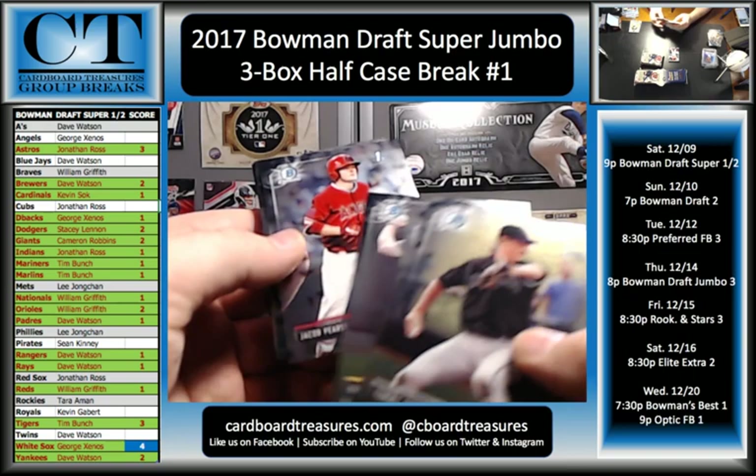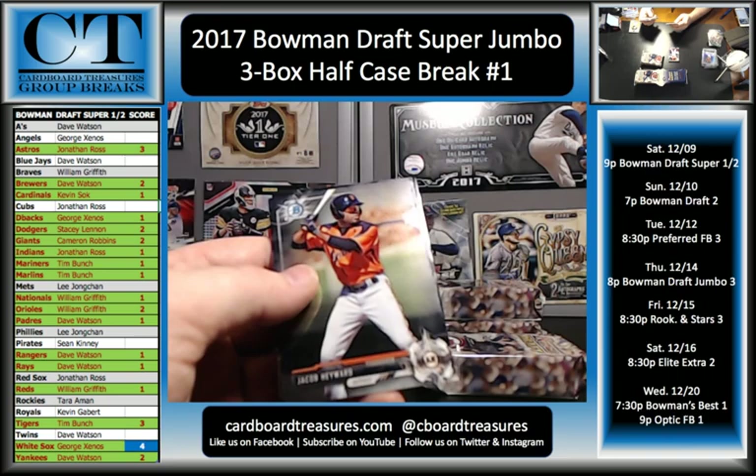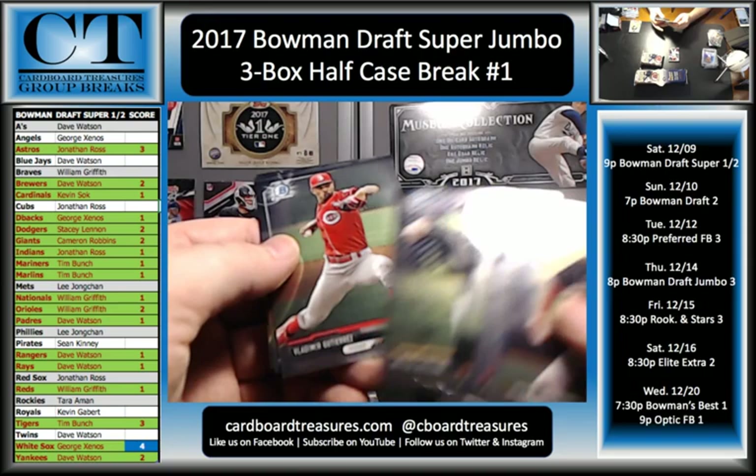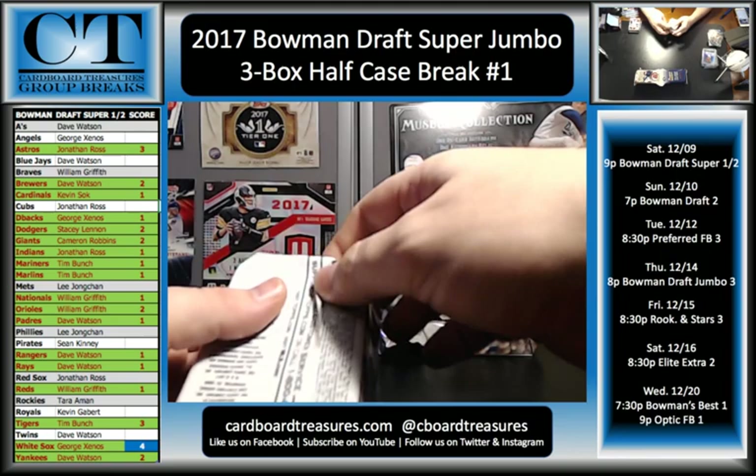Tommy Doyle, KJ Harrison, Brett Netzer, Keston Hira, Clark Schmidt, Blake Hunt, Jacob Pearson, Riley Adams, Dylan Busby, Jacob Gonzalez, Tyler Freeman, Zach Kirtley, AJ Puckett, Brendan Rogers, Dylan Tate. Jacob Hayward, Mitch Keller, Vladimir Gutierrez, Matt Manning, Yeseniel Diaz, and David Thompson. And paper.